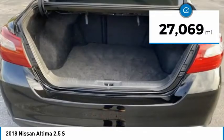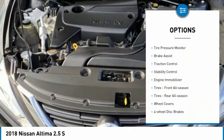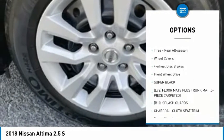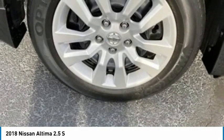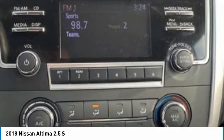This vehicle has less than 30,000 miles. Here are some of this vehicle's great options: tire pressure monitor, brake assist, traction control, stability control, engine immobilizer, front all-season tires, rear all-season tires, wheel covers, four-wheel disc brakes, FWD.